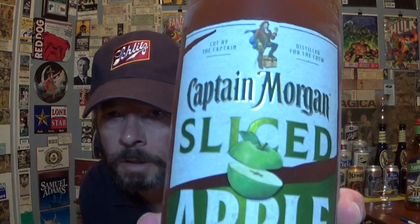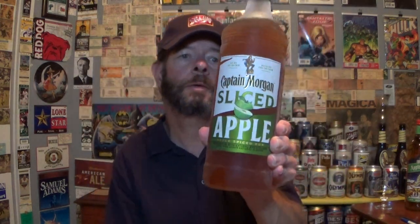Hello and welcome to this review of Captain Morgan's Sliced Apple. I had it chilled in the freezer for a few hours — would have had it overnight if I had remembered to do that.